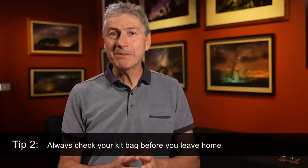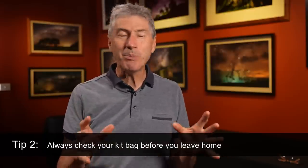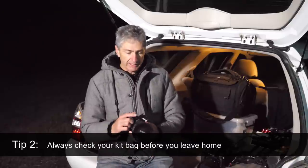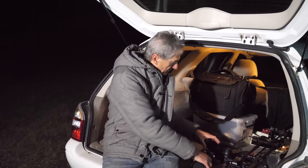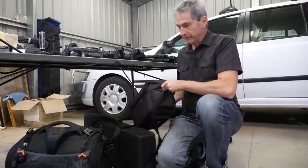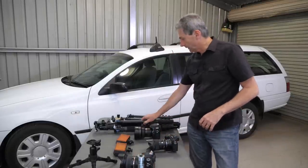Tip number two: always check your kit bag before you leave home. Things like batteries and memory cards — this stuff is basic, but it happens so often that I just have to mention it. I've occasionally arrived on location with the wrong lens in the bag because I assumed it would be there, forgetting I'd changed it out to photograph the kids or shoot wildlife in the backyard. If you don't check before you leave home, you're asking for trouble. My advice is to have a checklist and just tick each item off. It doesn't have to be too comprehensive — just keep to the basics.